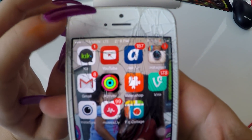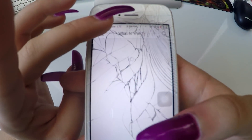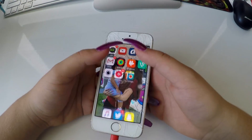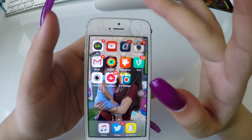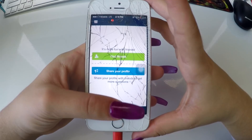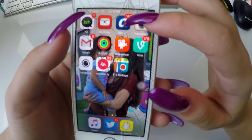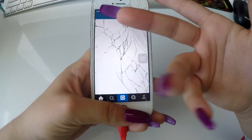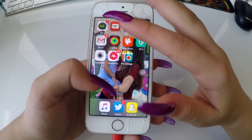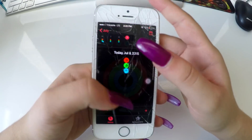Kik I obviously use for texting. YouTube is just to stay on top of my YouTube channel that I'm making right now. AskFM I use to answer all the questions that you guys ask me — I try to answer a lot of them. Then I have Instagram, everybody knows what that is. I have Gmail where you guys email me. Then I have Activity, which came when I got my Apple Watch.